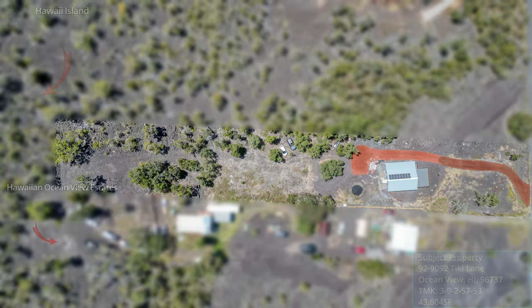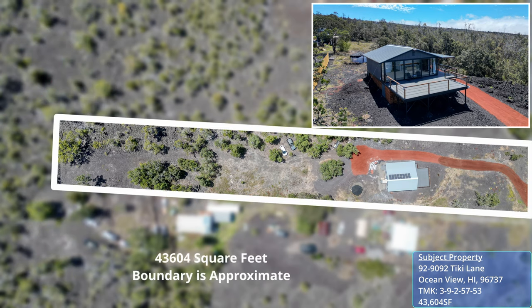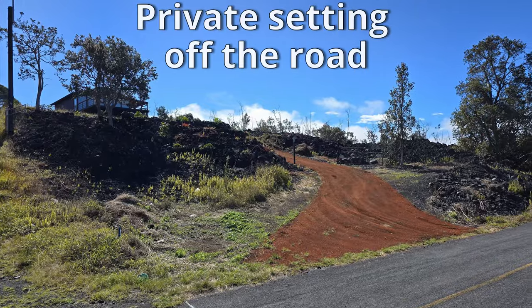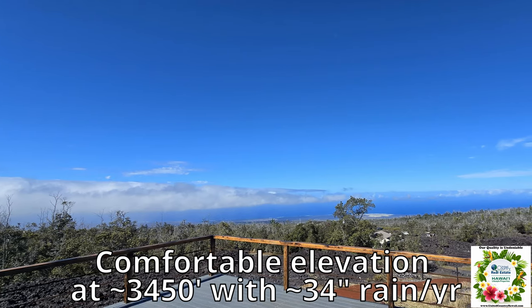Welcome to your private slice of Hawaii, located in the Ocean View subdivision on the southern part of the Big Island of Hawaii. This home is situated on a one-acre parcel and is brand new construction built with care and quality components throughout. The home is perched off the road to provide privacy and offer amazing views of the southwestern coast of Hawaii.